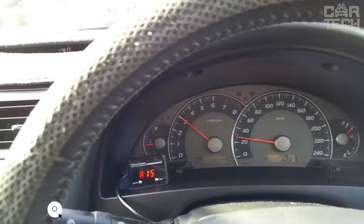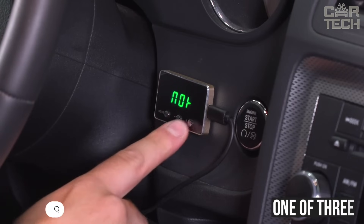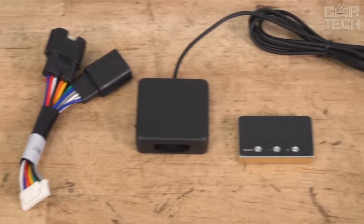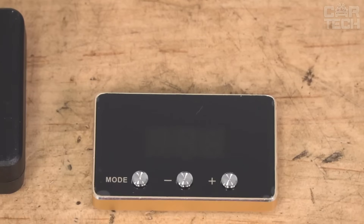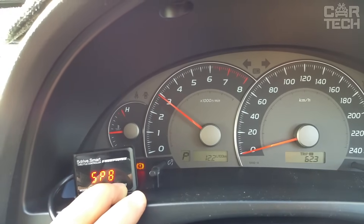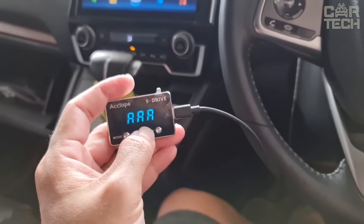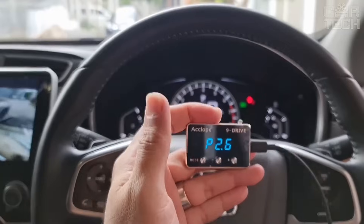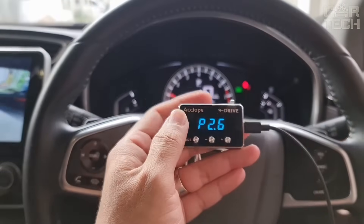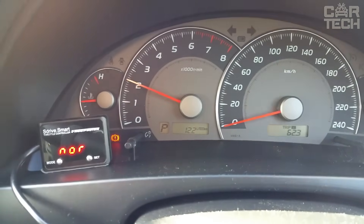The throttle controller is designed for vehicles with electronic throttle, allowing you to select one of three possible modes of operation. In newer cars, an electronic throttle pedal is installed. When the gas pedal is pressed sharply, the computer processes the information and determines whether it was done accidentally or not. While the information is being processed, time is lost — there is a certain delay before the motor begins to gain speed. A throttle controller is required for the engine to start working in sport mode immediately.